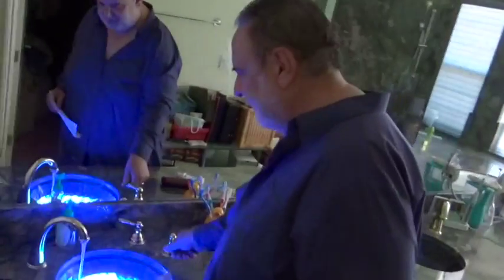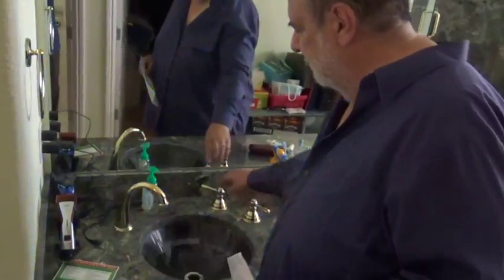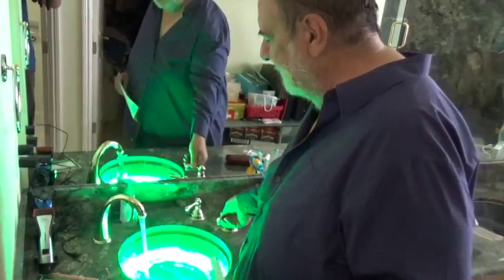I was going to put one of these sinks in the pool area too, so there's cold water, and here's hot water, and then there's both.